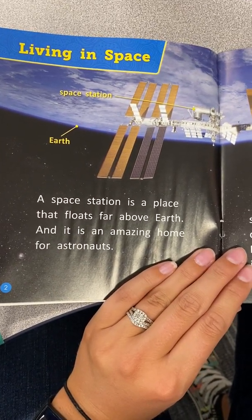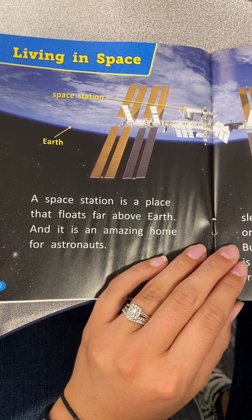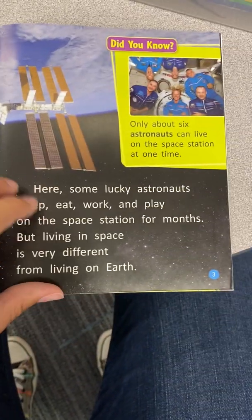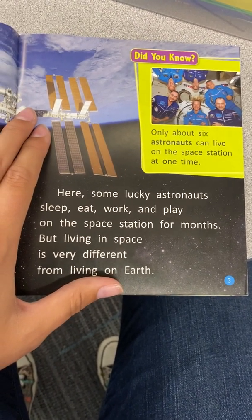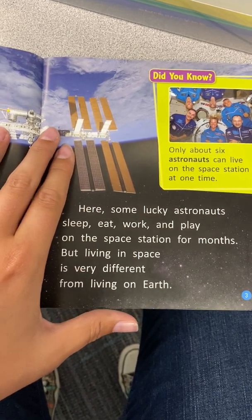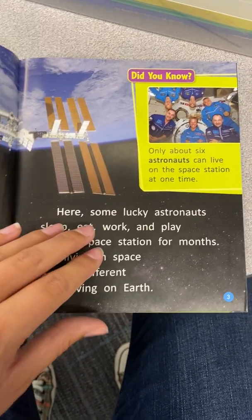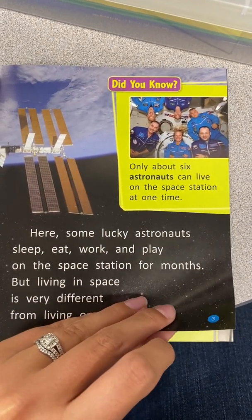A space station is a place that floats far above Earth, and it is an amazing home for astronauts. Some lucky astronauts sleep, eat, work, and play on the space station for months. But living in space is very different from living on Earth. Did you know only about six astronauts can live on the space station at one time?